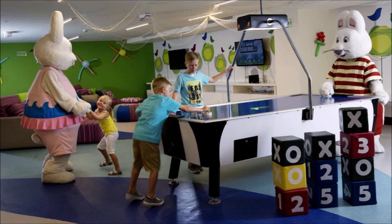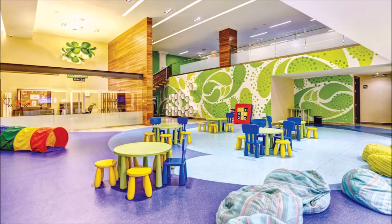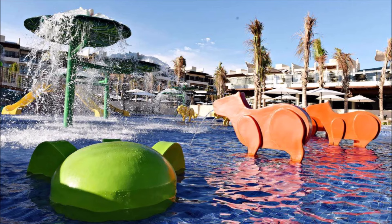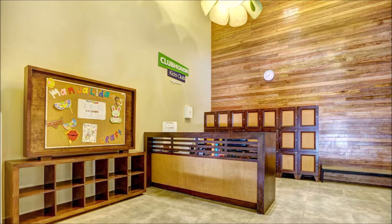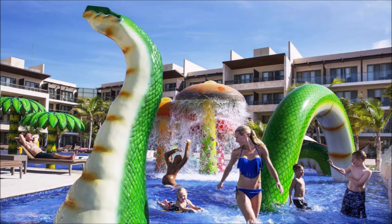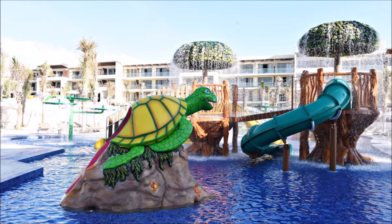Adventure-packed days for children. Kids' entertainment at its finest. Exciting activities tailored for children. Enriching experiences for young guests. Fun-filled days for the little adventurers. Children's paradise with endless options. Engaging activities for the youngest guests. Adventure awaits the little ones. A haven of fun for kids.